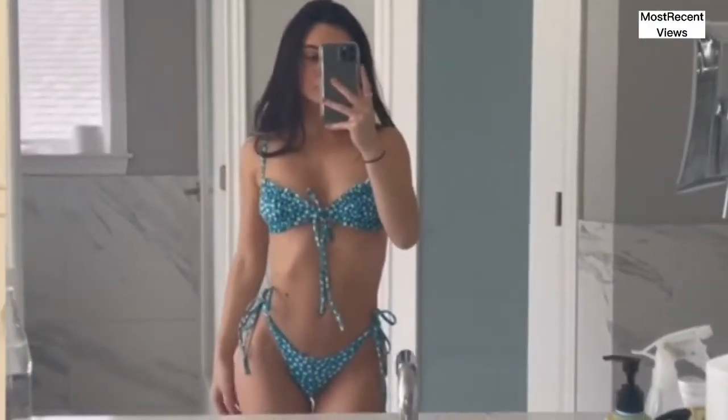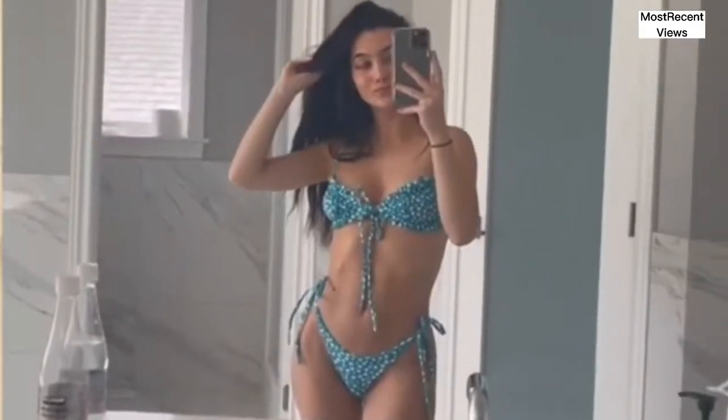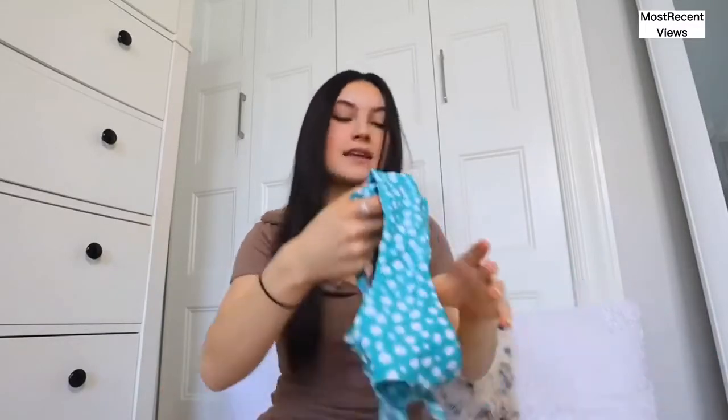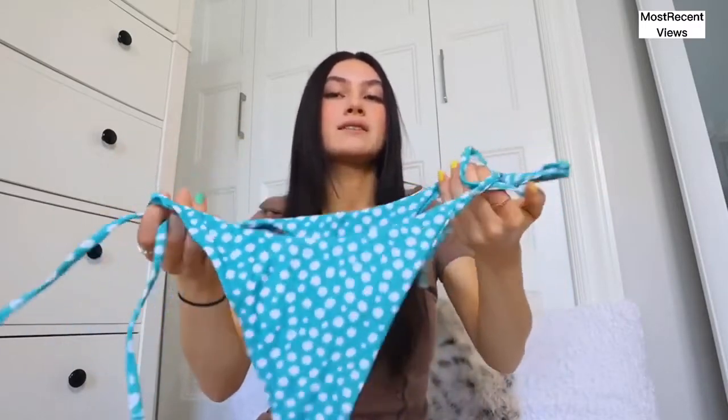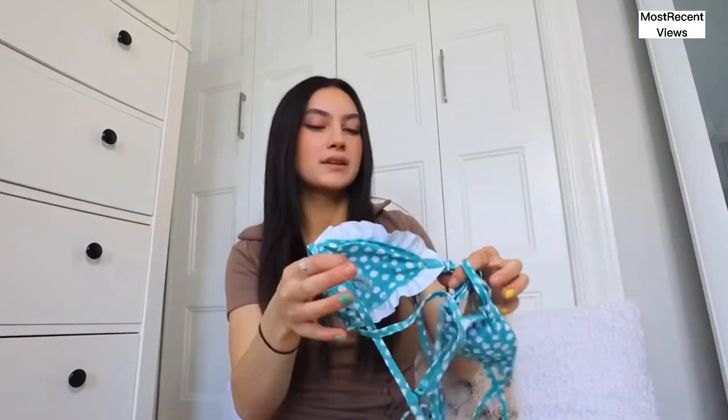The next swimsuit I got is this green one. It has the same top as about 90% of the bathing suits in this haul, but I'm obsessed with the flower prints. As I said, floral print is coming back in for spring and summer. Super cute, but again beware the cup sizes are a little small. As for the bottoms, these are kind of mid — not too thongy but pretty cheeky and scandalous, which is fine. It's a green turquoise color that would definitely make your tan pop. Love this one.